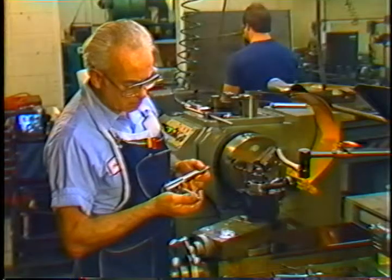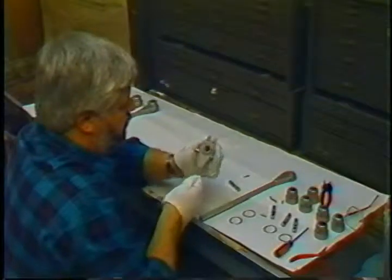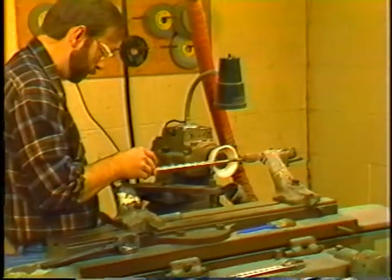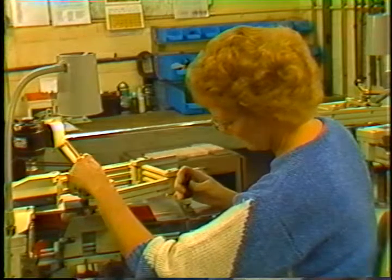Technology. Expertise. Community. These three elements are perhaps more critical in your industry than in any other. So when you're looking for a good outside manufacturing or development source, you have to consider some very detailed criteria.